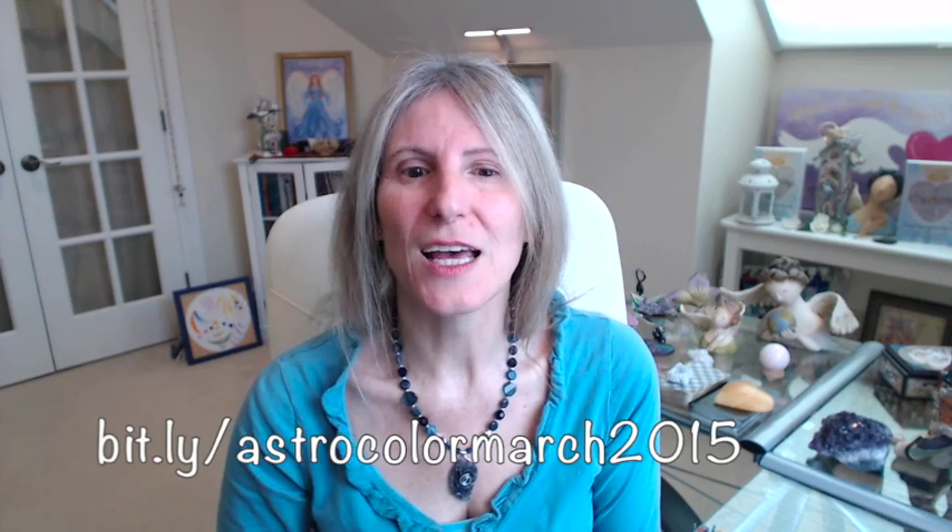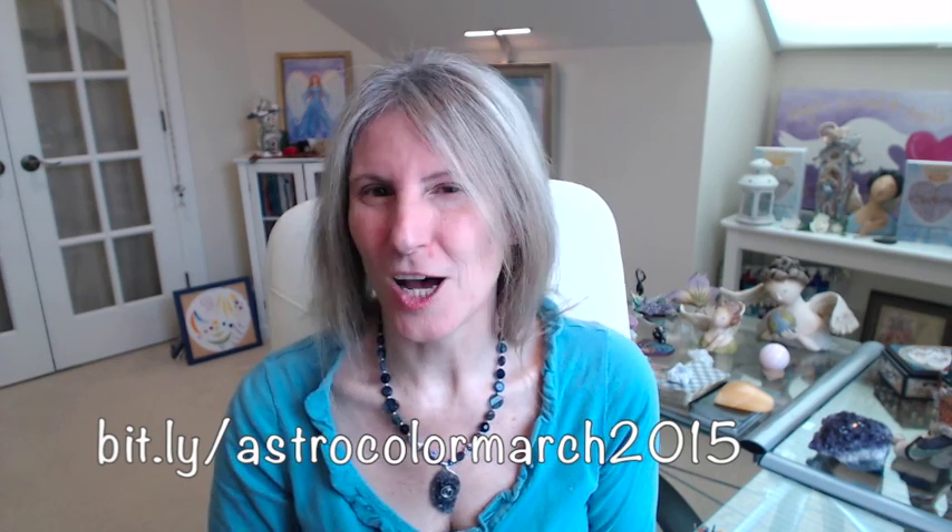Let me share a little about what's going on in the heavens this month. There's a lot happening and I've written an article on my blog — you can check that out at bit.ly forward slash astro color March 2015.